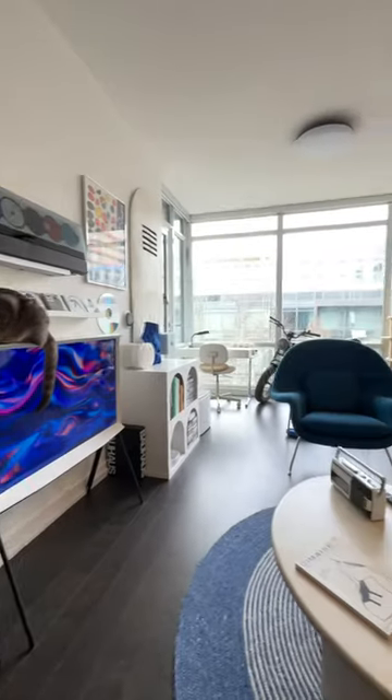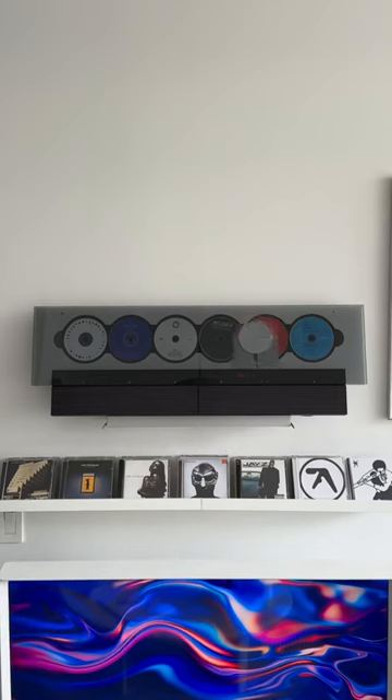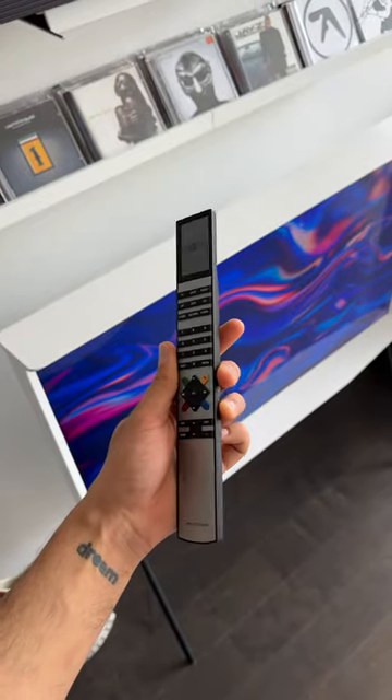10 things in my apartment that I love. First, my Bang & Olufsen Beosound 9000 CD player from the early 2000s. I've showed you all this one before, but it's an incredibly cool system and I'll never get over it.